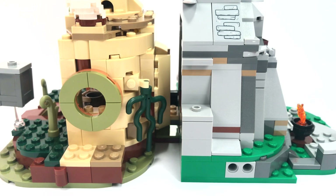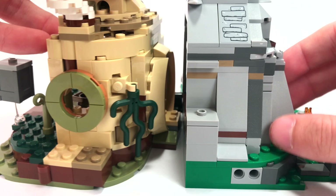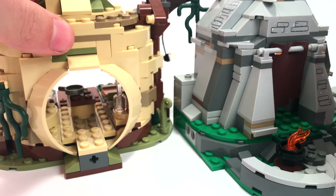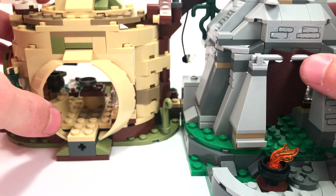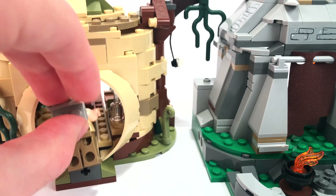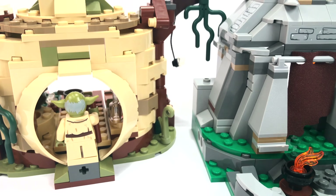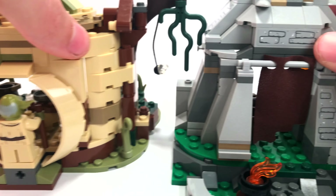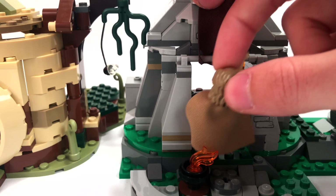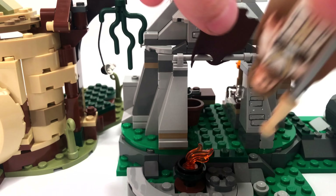Looking at the sides of both huts, they're pretty similar — just a facade or a window. The Ahch-To Island set has nice rockwork stickers, while Yoda's Hut is designed to represent a tree with organic growth. The doorway for Yoda's Hut is bigger and more round — you'll have trouble fitting Luke through there since he's just a tad too tall and has to bend down, which is actually pretty accurate to the movie. Yoda, being short enough, fits in no problem. Over on Ahch-To Island, older Luke has no problem getting inside either.